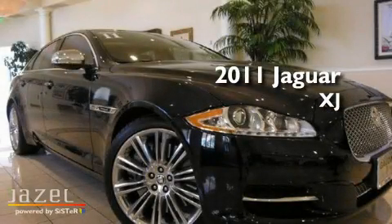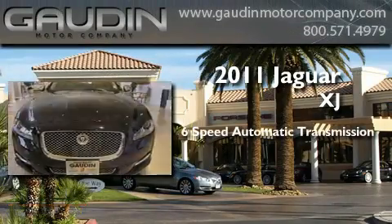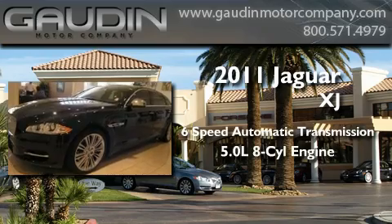This is a 2011 Jaguar XJ. This four-door sedan has a six-speed automatic transmission and a 5.0-liter V8.